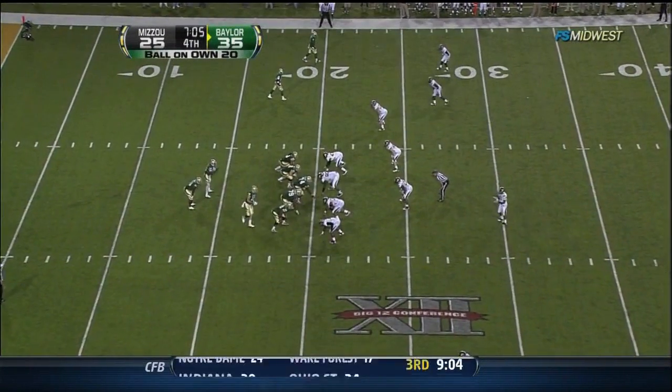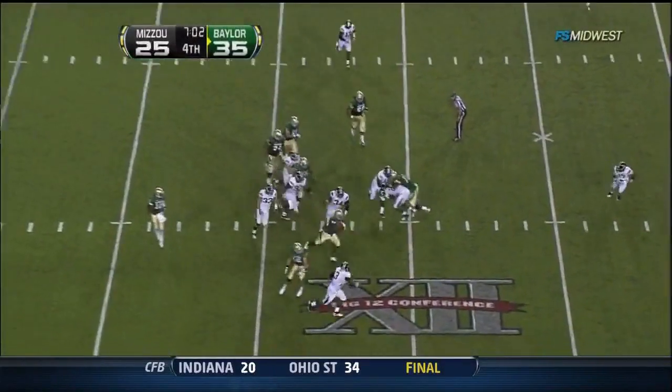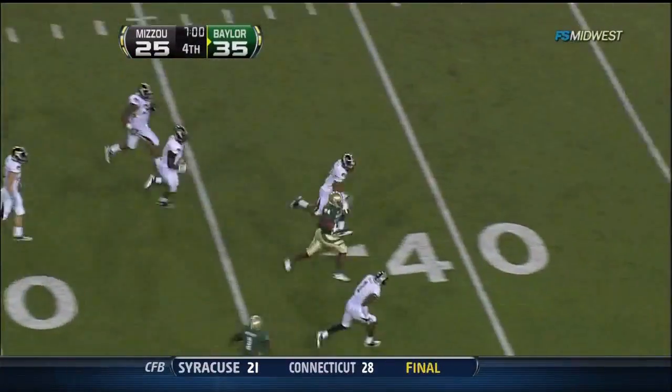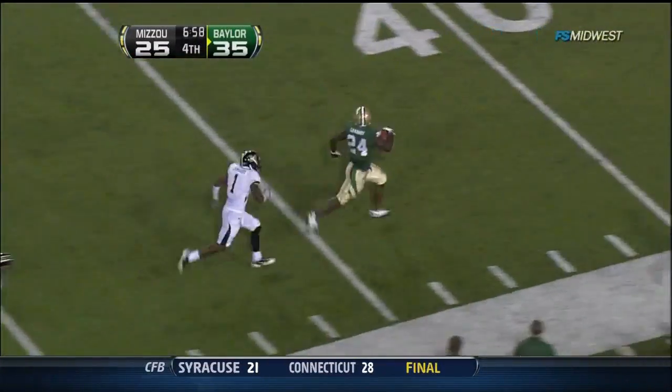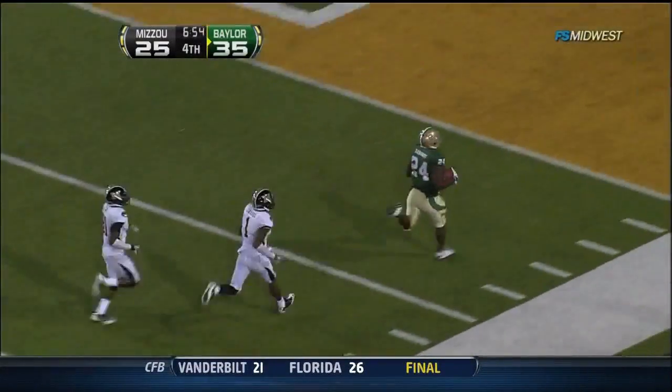Up to the 30 — seeing him for the first time live. Missouri showing Lambert on the outside, but the ball goes the other way and a big run into the secondary. Look out — Ganaway breaks it inside the 40. They will not catch him. Touchdown, Baylor.